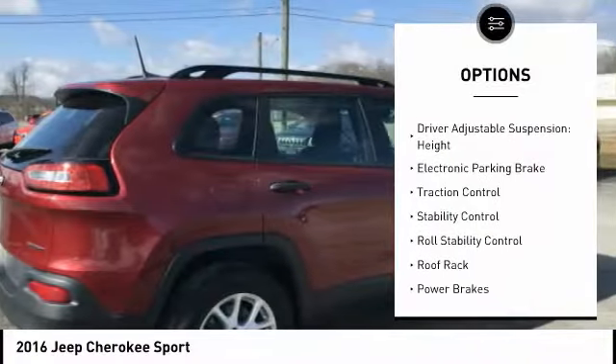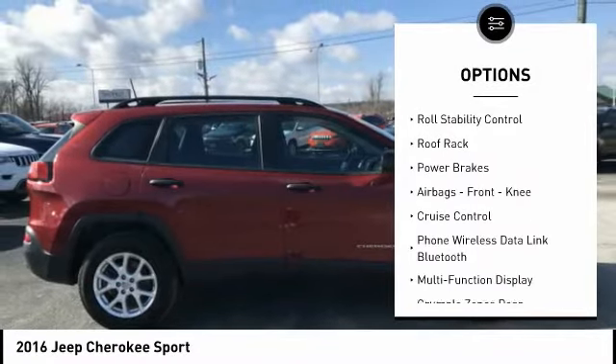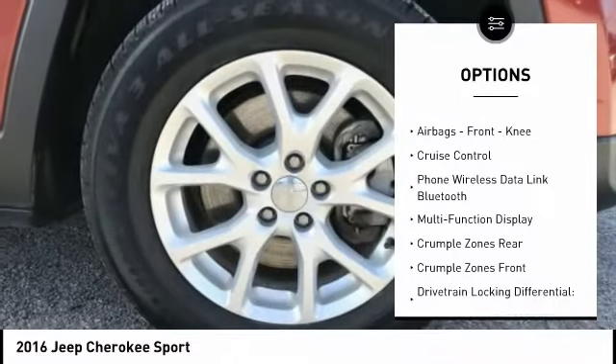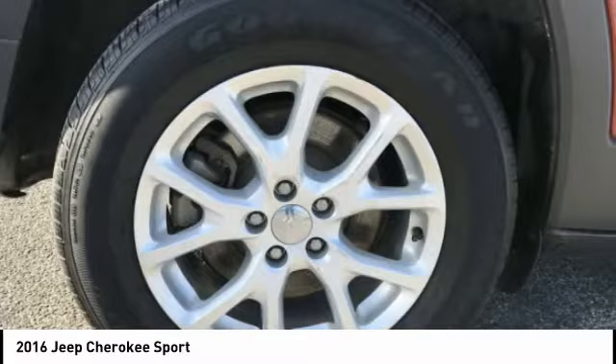Driver adjustable suspension, ride control, height. Electronic parking brake, traction control, stability control, roll stability control, roof rack, power brakes.